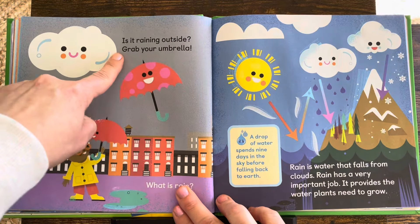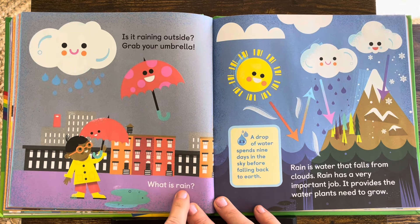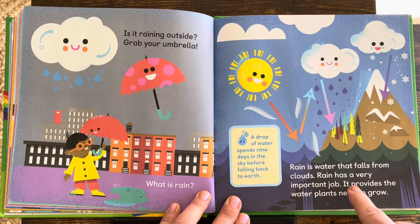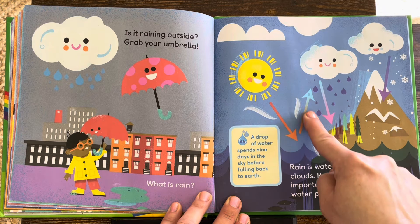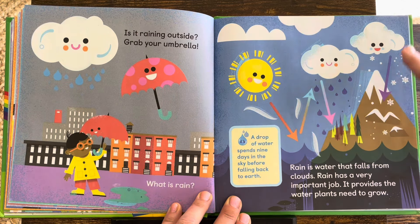Is it raining outside? Grab your umbrella. What is rain? Rain is water that falls from the clouds. Rain has a very important job — it provides the water plants need to grow. The sun warms up the water on earth, then the water droplets go up to the clouds, and then they get heavy and fall back down and feed the plants.